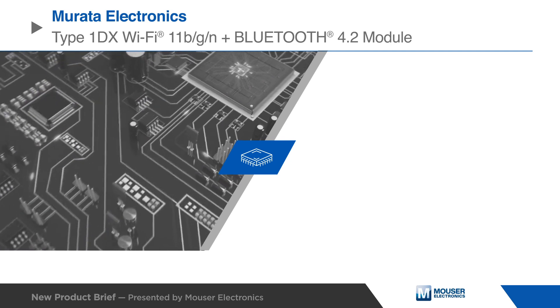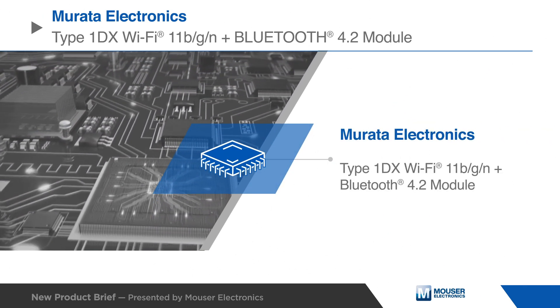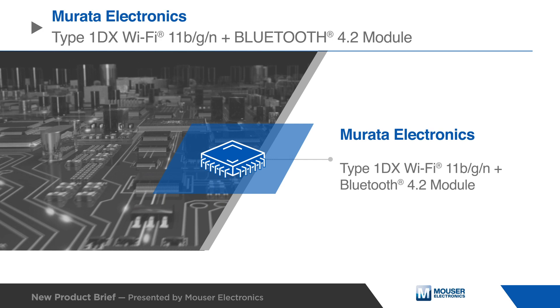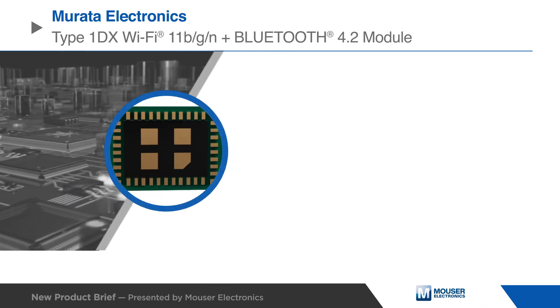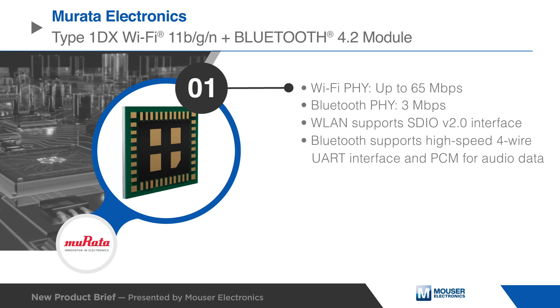The Murata Electronics Type 1DX Wi-Fi Plus Bluetooth High-Performance Multi-Protocol Module is based on the Infineon CYW4343W Combo Chipset. It supports Wi-Fi 11B, G, and N, and Bluetooth 4.2, with a Wi-Fi data rate of up to 65Mbps and a Bluetooth data rate of 3Mbps.